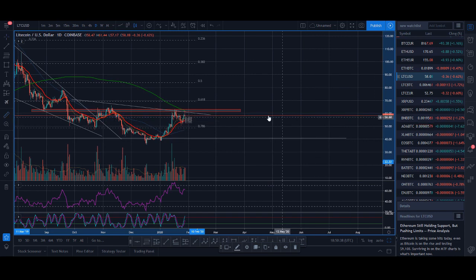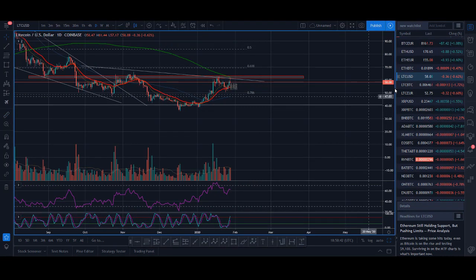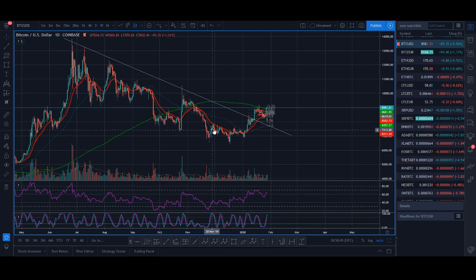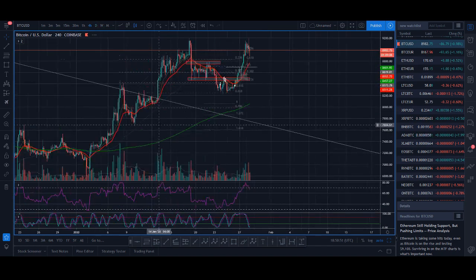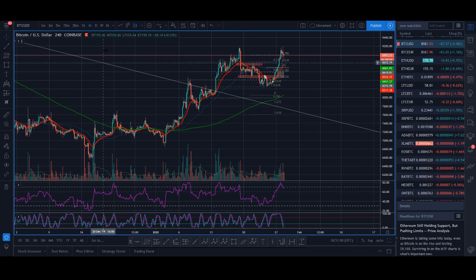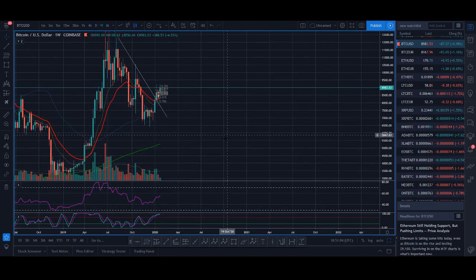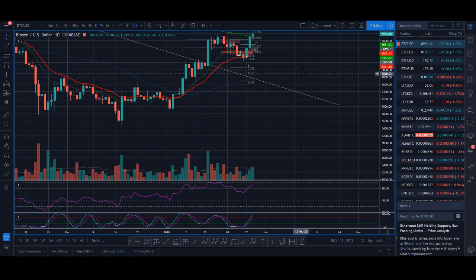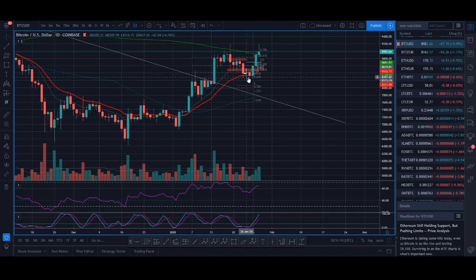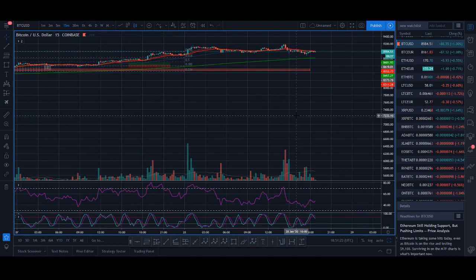I took a bad trade on Bitcoin — I'm happy to share that. I share my winnings and my losses. I took two shorts that worked really well, but then we were at daily support, so I shouldn't have been holding my short. I got stopped out and took a 3% loss on my Bitcoin trade. The mistake I made was it was at support — I probably should have been scalping rather than holding, and when the volume came in I should have got out earlier.